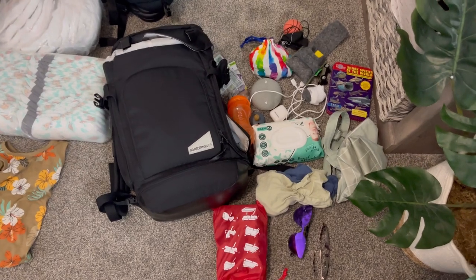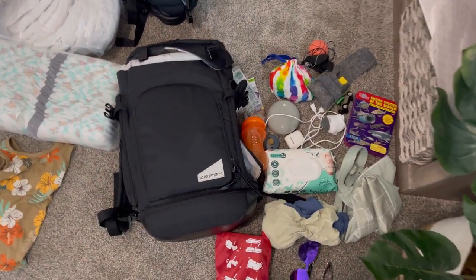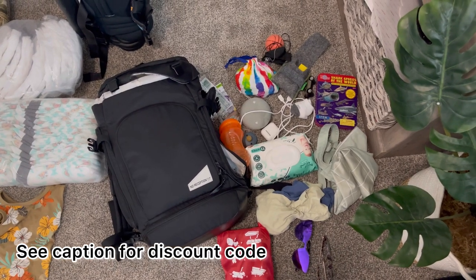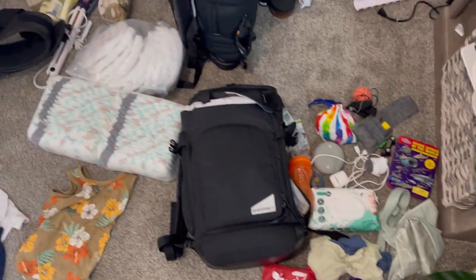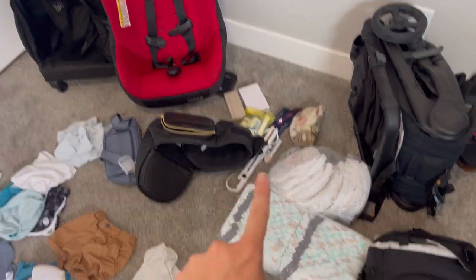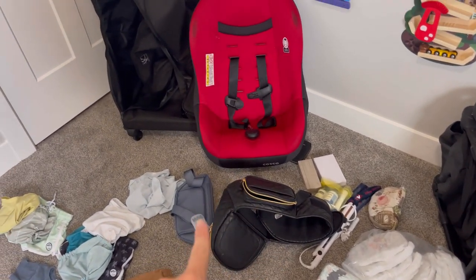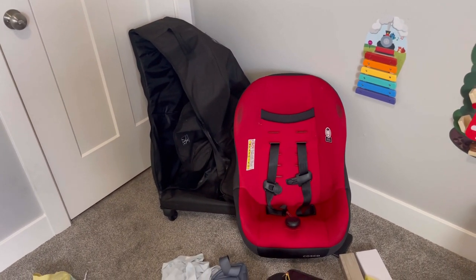Moving on to his diaper bag — these are all the things I'm going to be throwing in. We've been traveling with the No Reception Club diaper bag and it is amazing. I'll put a discount code down in the video. We also have our stroller, some of my toiletries, all of his diapers, a hip carrier, a belt bag, and his car seat along with his cover.